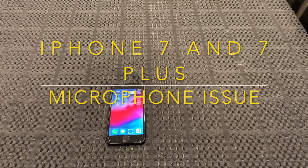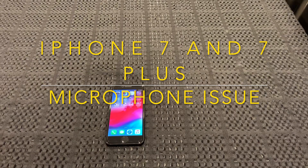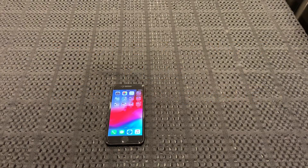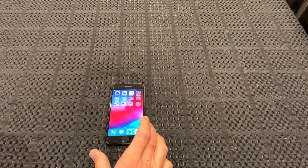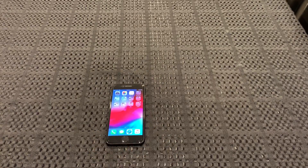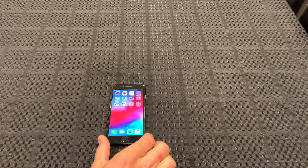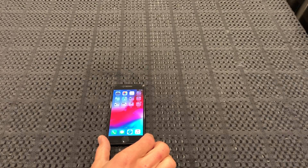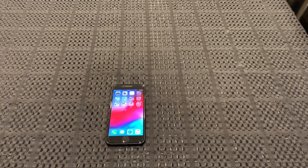Hi guys, I've got an iPhone 7 here. I just wanted to share a couple of problems that's been going on with it just as of yesterday. I think what's wrong with it is the audio IC chip on the circuit board has either come loose or failed. I've done a bit of research and found all the symptoms on some websites and it seems to be that's what it is.